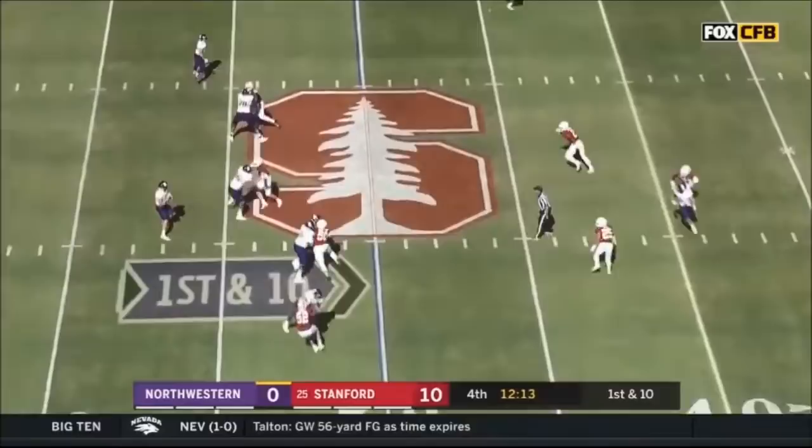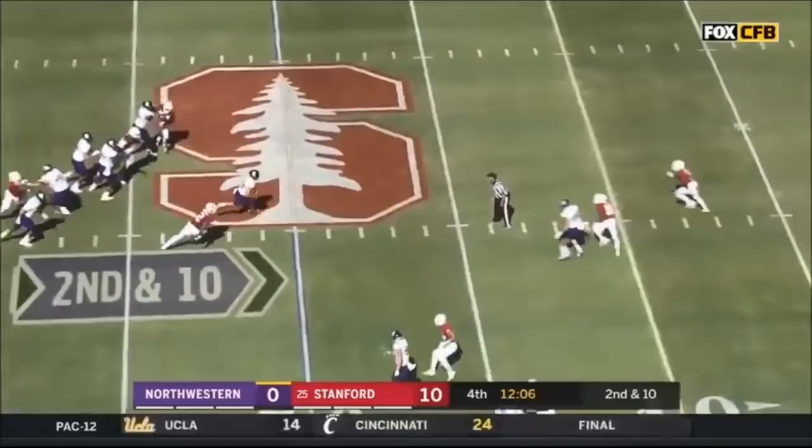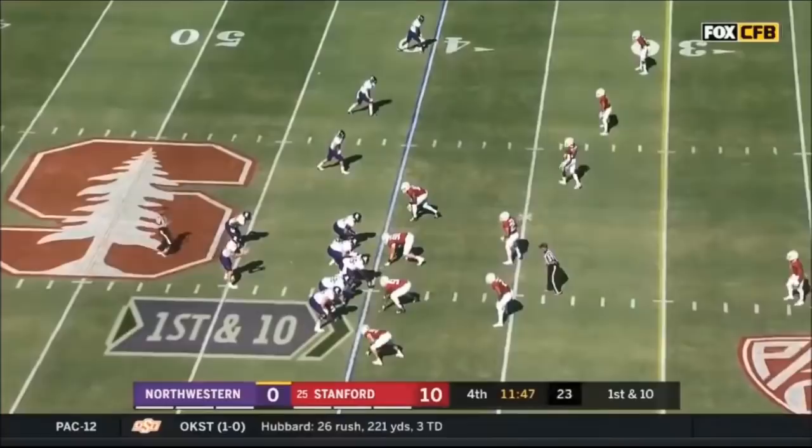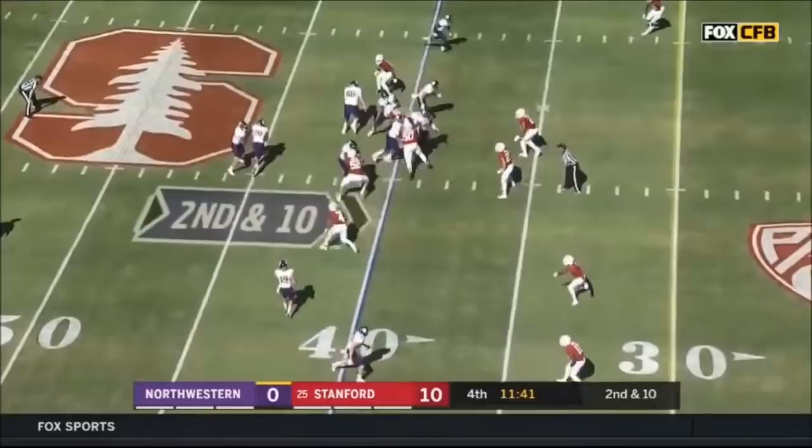Johnson on first down, gets through his progression, dumps it off incomplete. Pass efficiency just has not been there for the Wildcats. Back to back pass plays — Johnson steps up and will take off. If they're going to win this game, the Wildcats need him to ball. Throws back too high. But settle him down — I think some QB run is a good way to do it. Heads it off to Moten. Casey Tuhill with the tackle up.